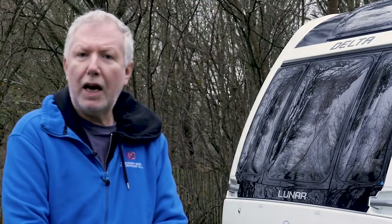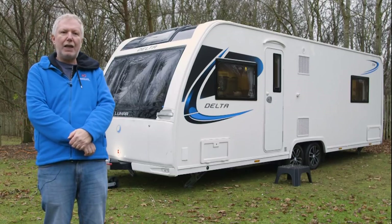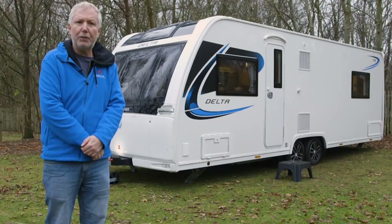The question about what the in-demand layout is in the caravanning world at the moment — it's the permanent end bedroom with the posh island bed and the centrally situated washroom. When you add that to a big twin axle caravan that's packed with features, that shows a lot of promise. Let's have a closer look at the new Lunar Delta TR and see if it lives up to that promise.